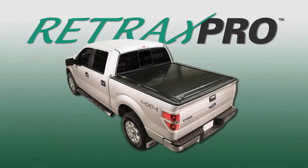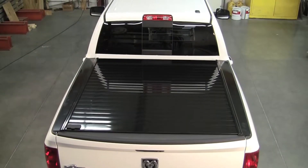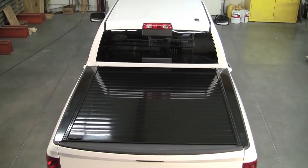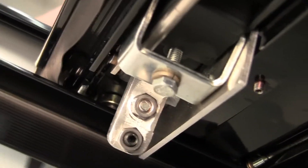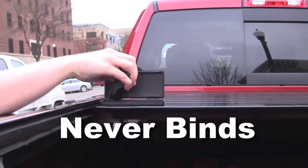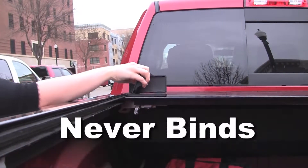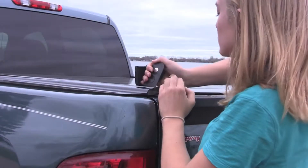Retrax Pro retractable bed covers are made with industrial-strength powder-coated aluminum, giving them the strength to support distributed loads of more than 500 pounds and look good doing it. Sealed ball-bearings provide smooth operation and prevent the cover from binding when opening or closing. Thermoplastic elastomer hinges mean the cover is always sealed tight and easy to operate, even after years of use and exposure to the elements.